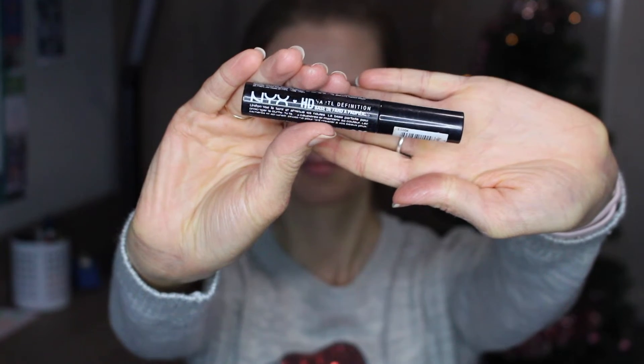I'm now priming my eyes using the NYX High Definition Eyeshadow Base, using the applicator it comes with to rub a little bit onto each eyelid. Does anyone else have the problem of really veiny eyelids? It's so annoying when you go to apply eyeshadow, but you just have to make it work. A primer is always necessary for my eyes.